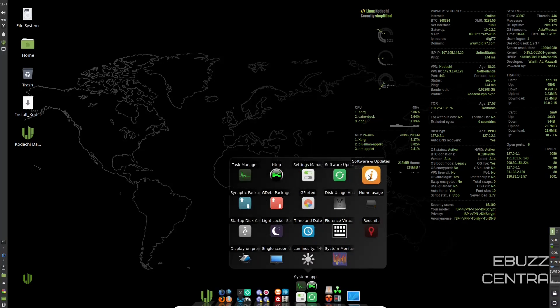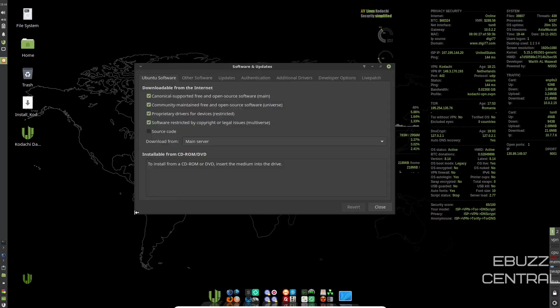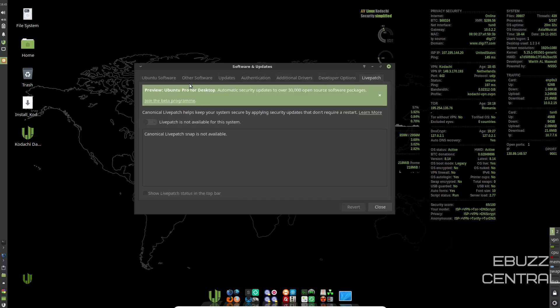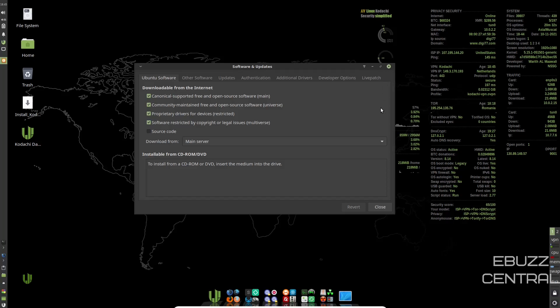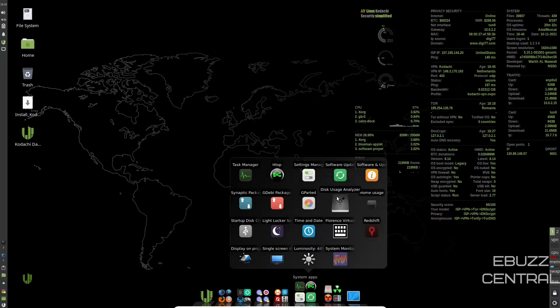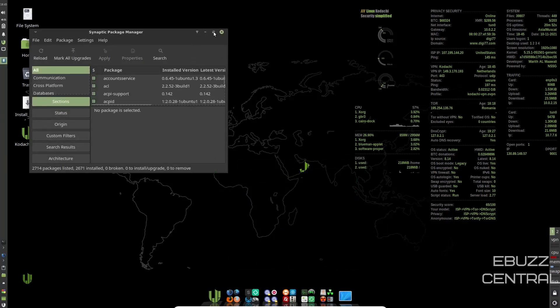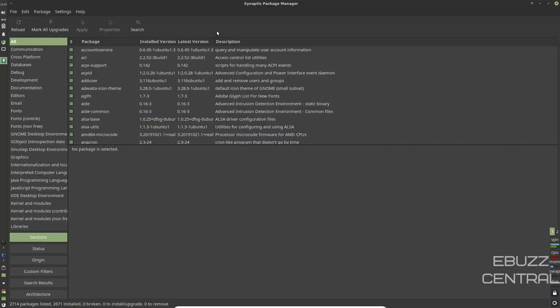We've got Software Updater and Software and Updates. This is just where you put your PPAs in and it shows all the repositories you're getting your updates from. Let's close out of that and open up Synaptic. You've got Synaptic Package Manager to install apps and software.